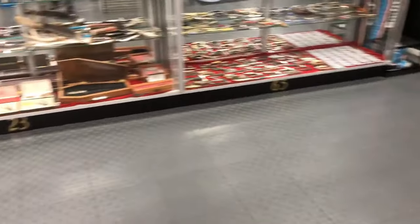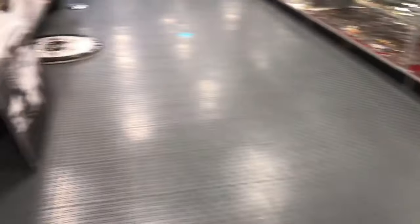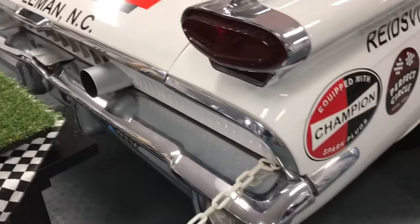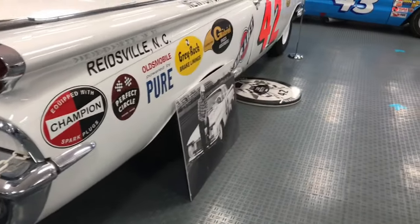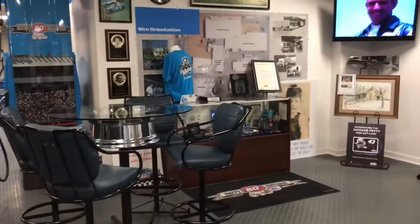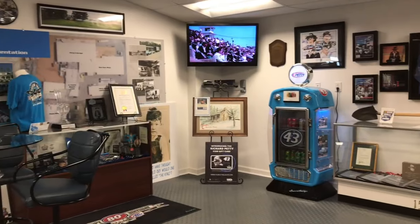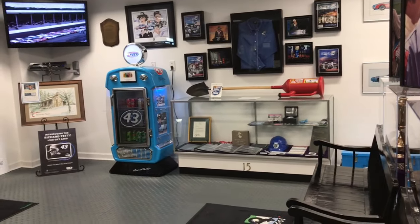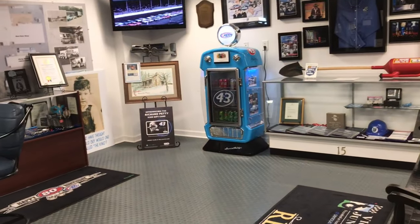These exhaust pipes I was talking about that come out above the bumper — someone told me that when someone ran up on the back of them, you're dumping heat right about radiator level, so you would cause a car to overheat. I don't know if that's true or not, but it makes sense considering where they are. This little sitting area has a video running that talks about the 1965 season and the time they went drag racing.